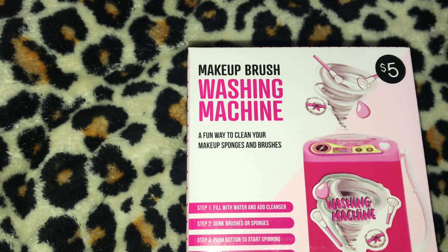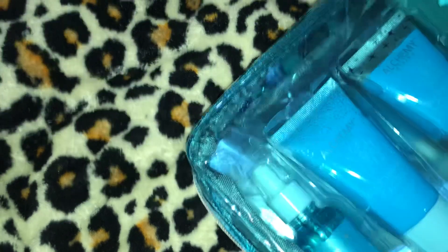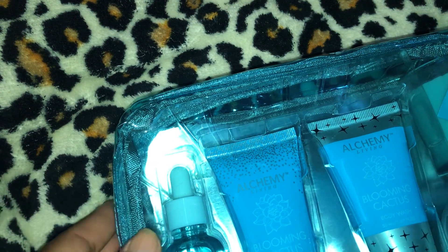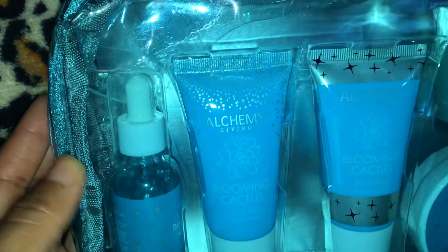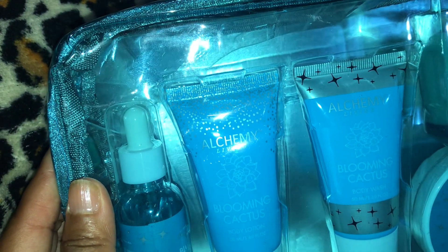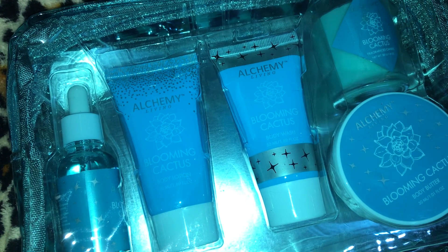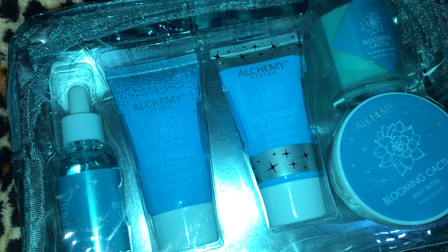I ordered these items because I'm going to be selling them for Christmas. Then I got three of these Alchemy Living Luxe Bath travel sets — it's a five-piece set, five dollars each. It's in the Blooming Cactus scent and it has a body oil, body lotion, body wash, body butter, and a candle. I have three of those at five dollars each.